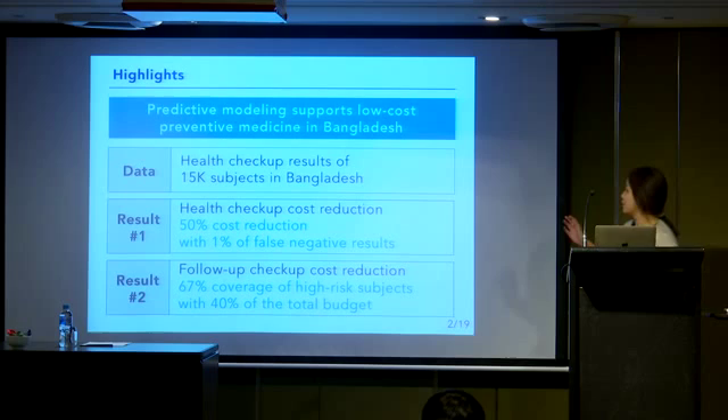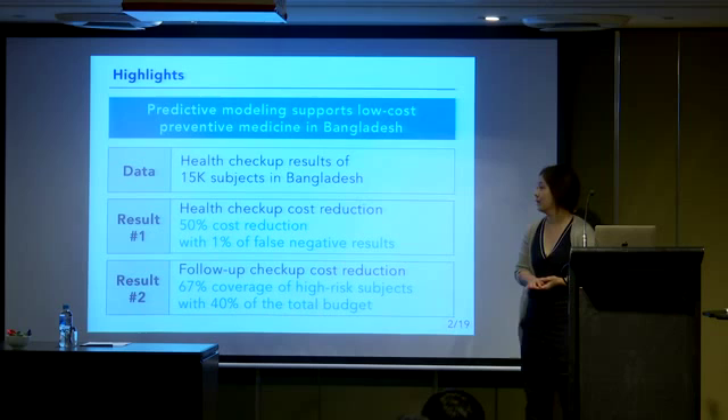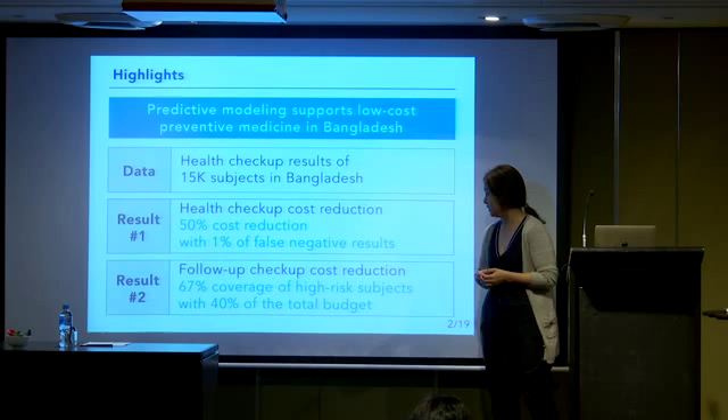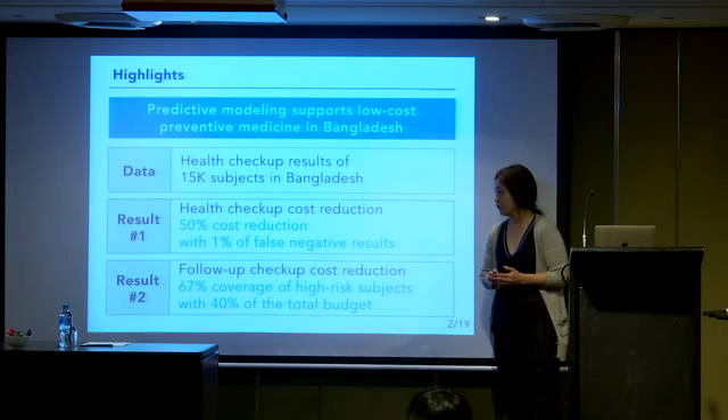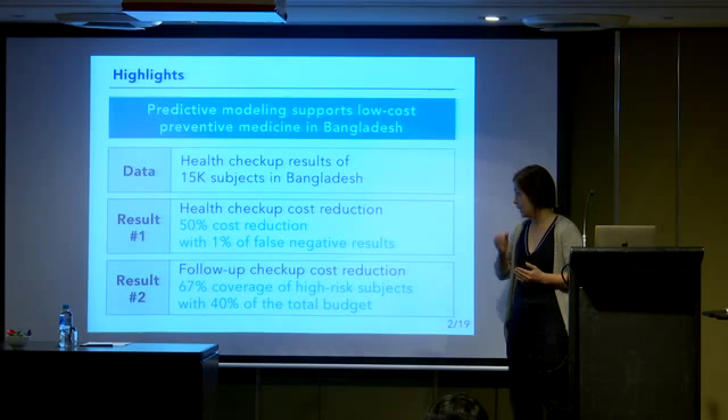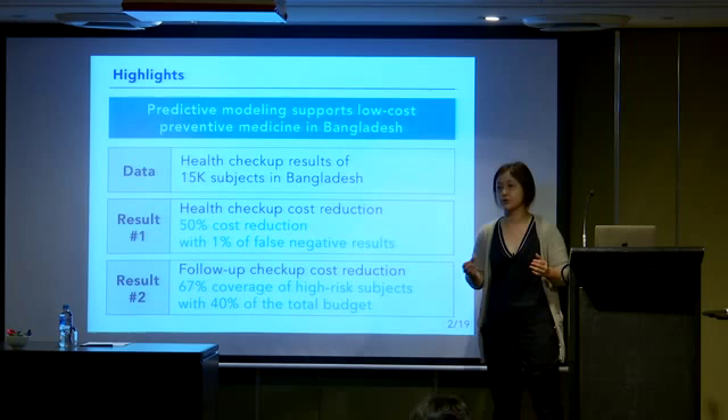First, we contributed to reducing the health checkup cost. Our methods successfully reduce the cost by 50% if it is allowed to have a 1% chance of false negative cases. Second, we reduce the follow-up checkup cost. Follow-up checkup is the process to discover subjects who are still at high risk one year after the first health checkup. Our method covers 67% of high-risk subjects when we are allowed to allocate only 40% of the total budget.